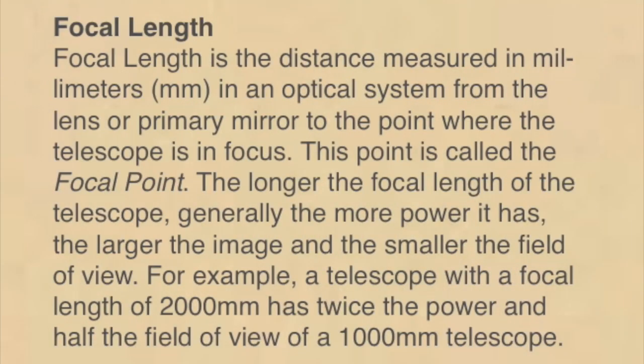Let's start with focal length. The focal length is the distance, measured in millimeters, in an optical system from the lens or primary mirror to the point where the telescope is in focus — called the focal point. Here's the important part: the longer the focal length of the telescope, generally the more power it has, the larger the image, and the smaller the field of view.